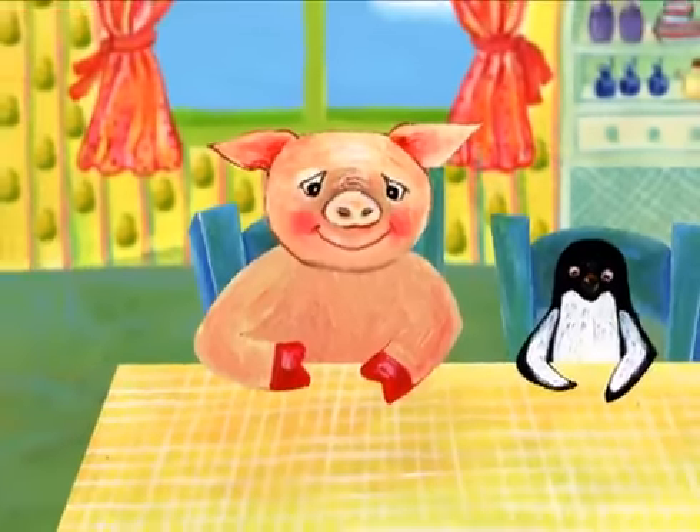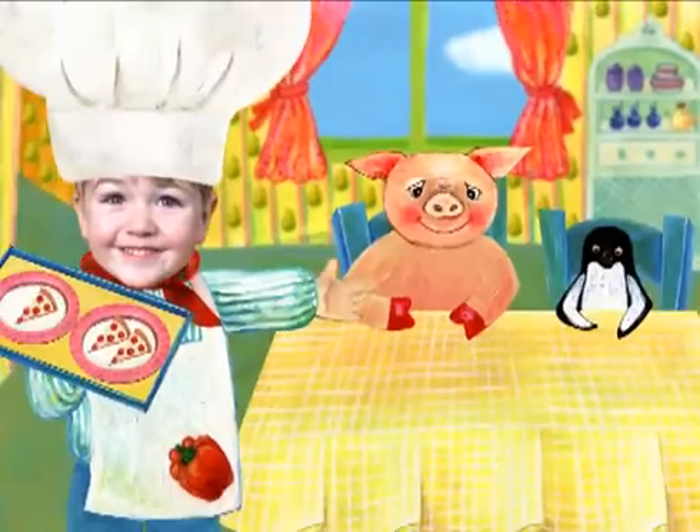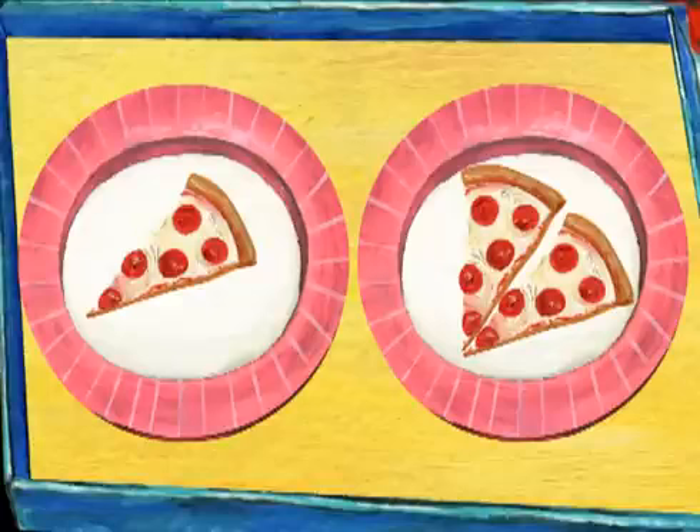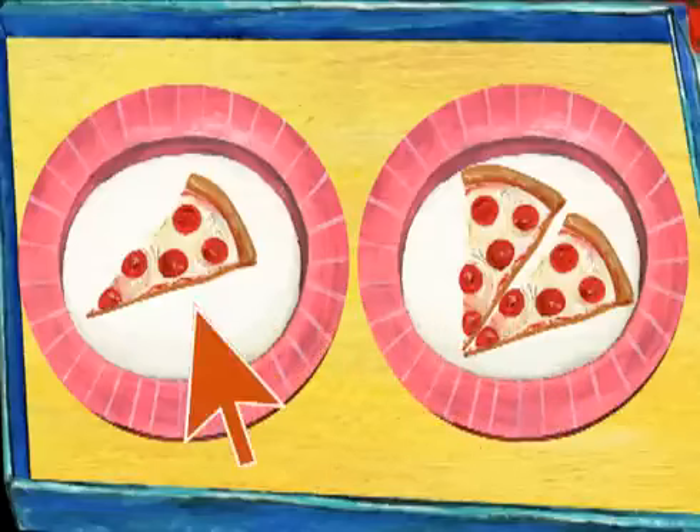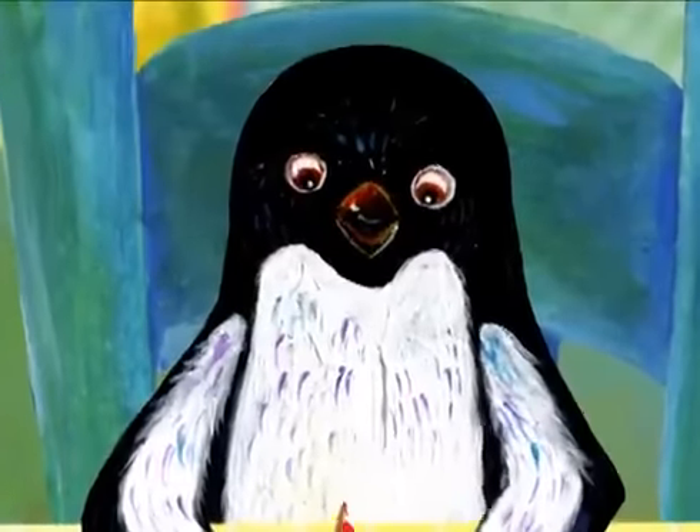Whose house are they visiting? That's me. I'm going to serve my friends food. The penguin will eat less than the pig. Which plate is for the penguin? Yes, the penguin is eating one slice of pizza.